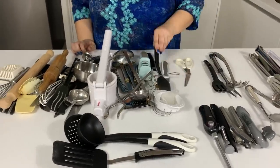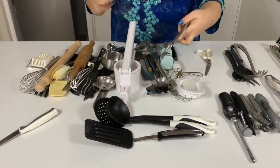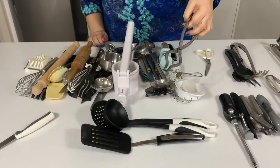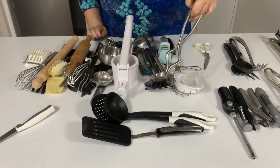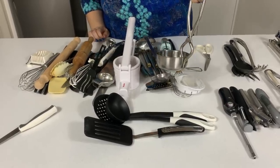These are tongs and spatulas, and I need a pile for knives. Do you know what this is? This is a pair of tongs that you will probably find in most Asian houses including my mom's, and it is used to grasp hot pots.